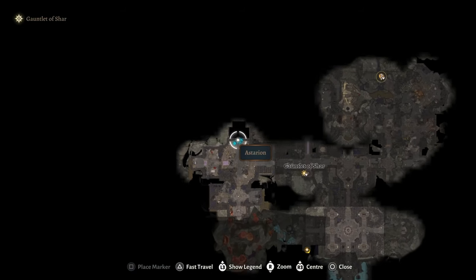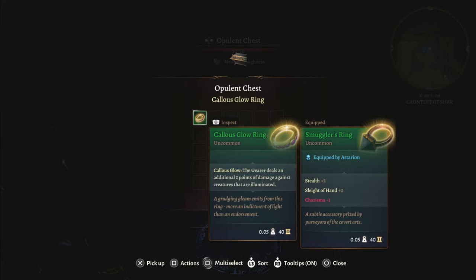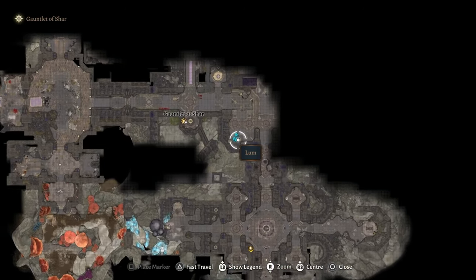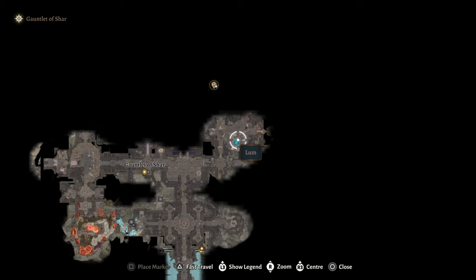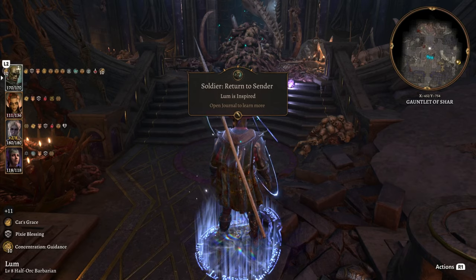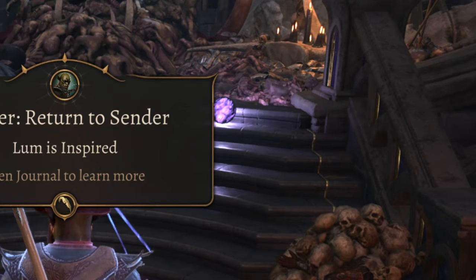Right beside where you find Balthazar, there is a vault which contains three chests. There's only one magic item inside but it's a pretty good one, so I'd recommend getting Astarion to pick the lock. If you go to the room immediately to the east of where you can teleport with the Gauntlet of Shar, you will find a chest that contains the blow the least expected.